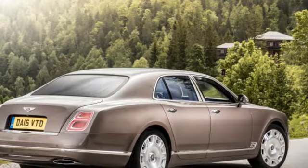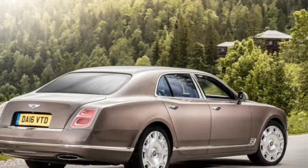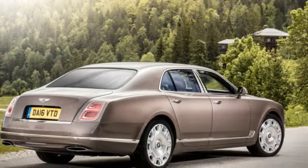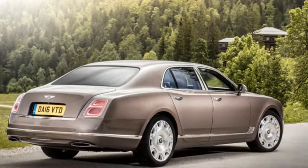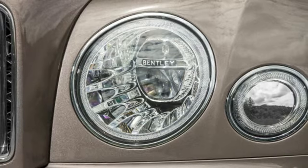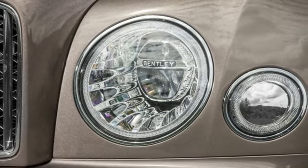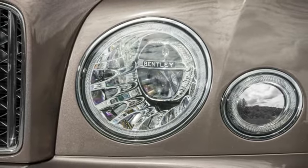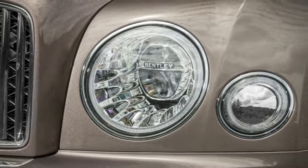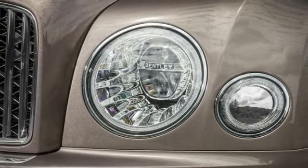Imagine the snooty older sibling that studied at Wharton, wears tailored suits to breakfast and an ascot to supper, and dangles a pipe from the corner of his mouth, and you've got a good idea of what distinguishes the more finely finished Mulsanne from its stablemate. Not only does a base Mulsanne command a $100,000 premium over the Spur, it's a more laboriously assembled specimen that takes a staggering 400 man-hours to build.